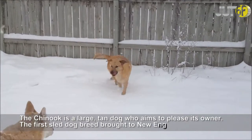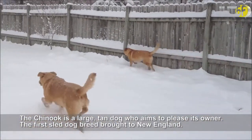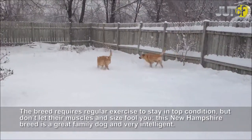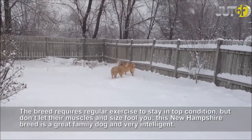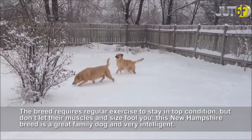The Chinook is a large, tame dog who aims to please its owner, and is the first sled dog breed brought to New England. The breed requires regular exercise to stay in taut condition, but don't let their muscles and size fool you. This New Hampshire breed is a great family dog and very intelligent.